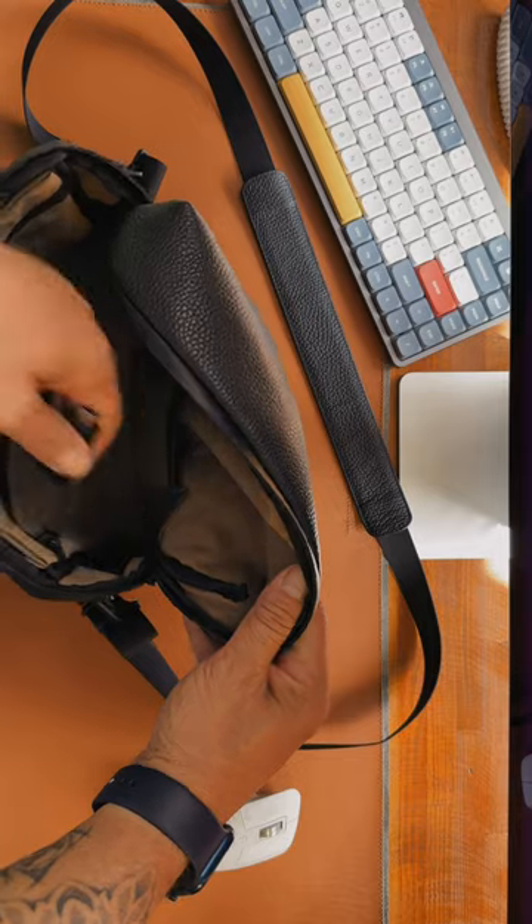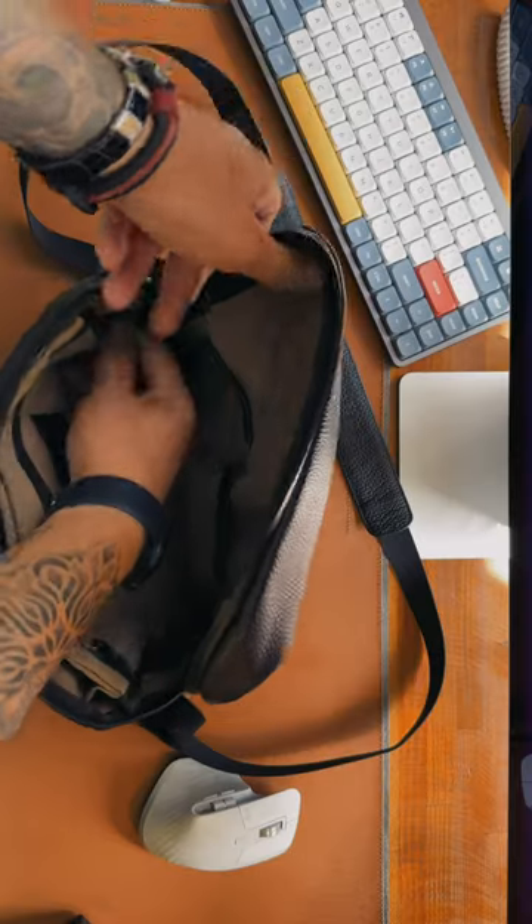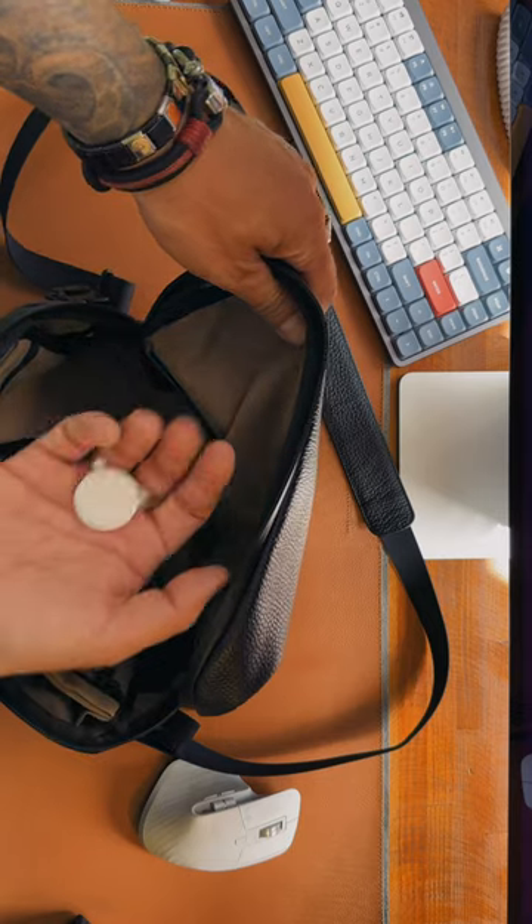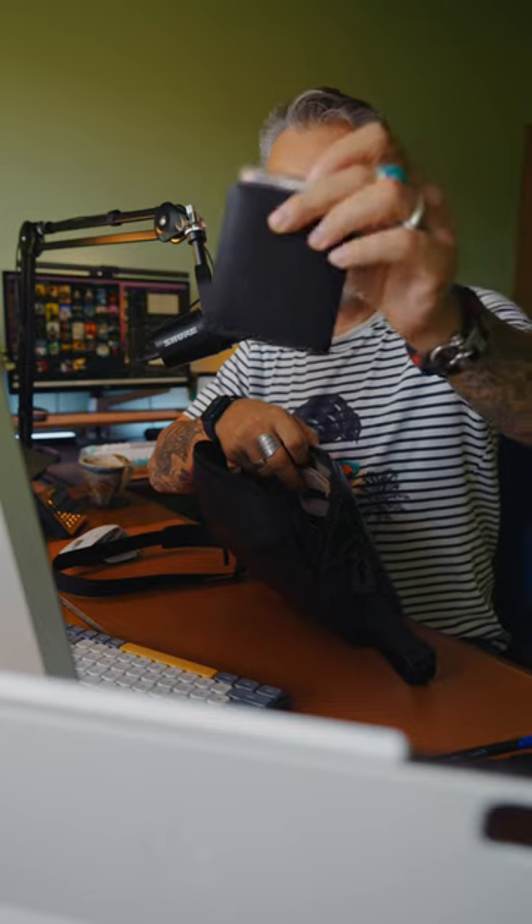There are pockets on the side as well. In one of them I have a USB memory tool for the camera. Here is a super tiny pocket for an AirTag — hopefully I will never use it.